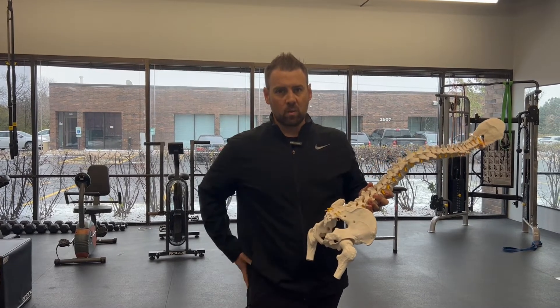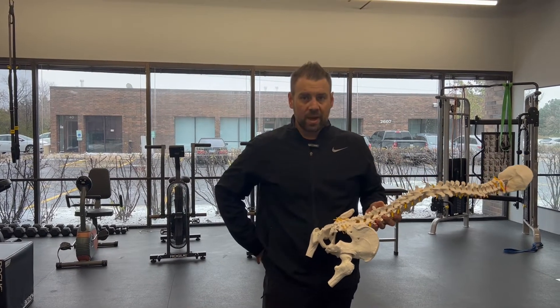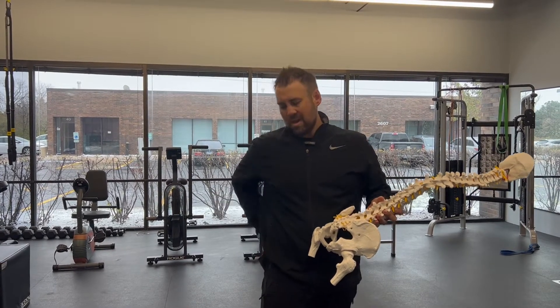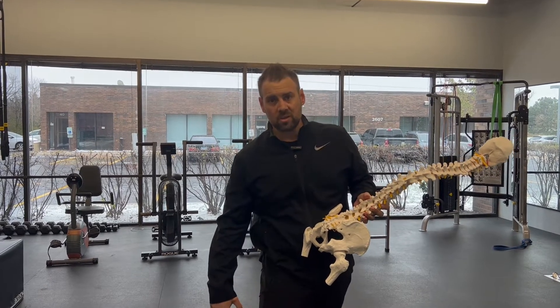Sciatic pain is basically just named for the nerve that runs down the leg. So if you're having sciatic type symptoms, it could be anything from low back pain across that waistband type area, pain down into the glute, down through the hamstrings, and even down all the way into the toes.